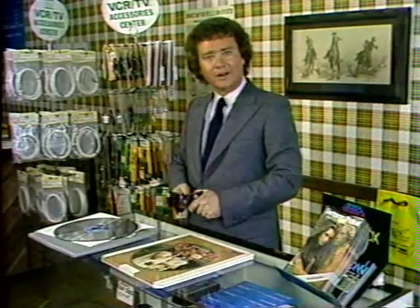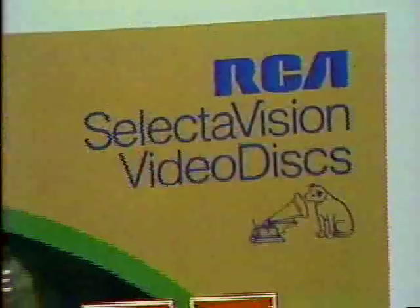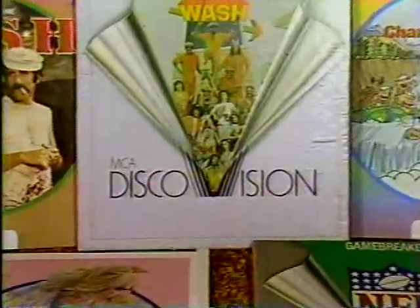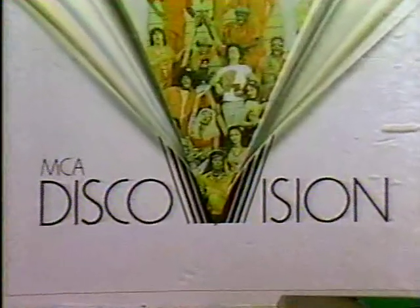And even if I do decide on video discs, I'm still not out of the woods. There are three separate formats, and you guessed it — the discs on any one of the formats won't work on any of the others. Those engineers must have stayed up all night figuring that one out.